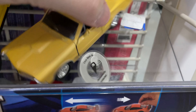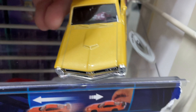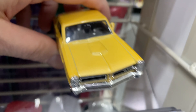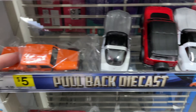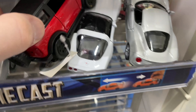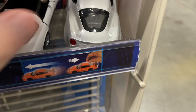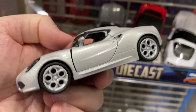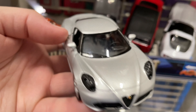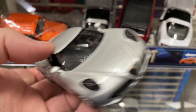There are a few cars here. Nice GTO. Super nice.